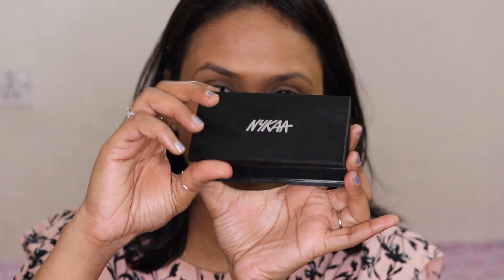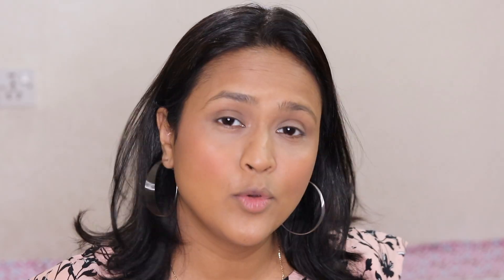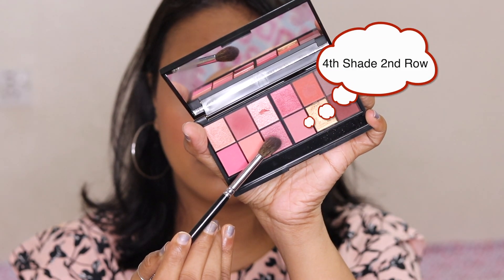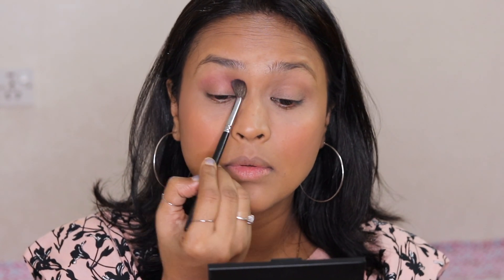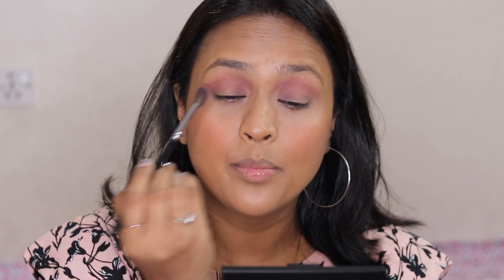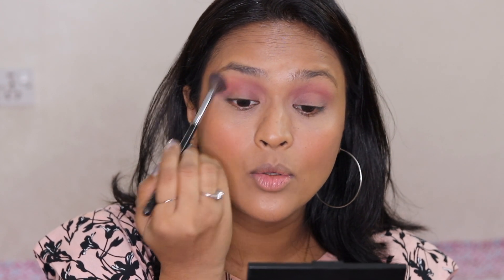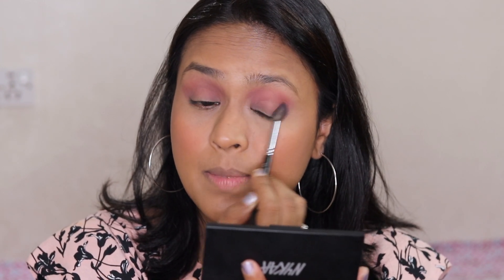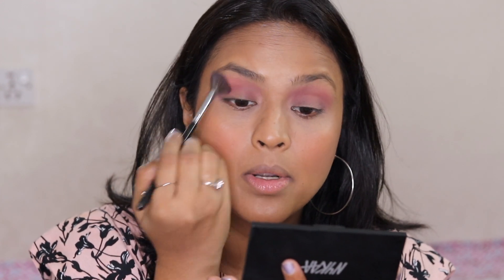For my eyes I'm going to use the Nykaa Just Wink It palette in Crushed Berries. I've used it before and I like the colors — starting with a color just above the crease. The palette is very nice; the colors are quite pigmented and I like the big mirror it comes with, making it really handy and travel friendly. The price is a bit high but if it comes on sale I'd highly recommend grabbing it, especially for wedding season and party makeup.